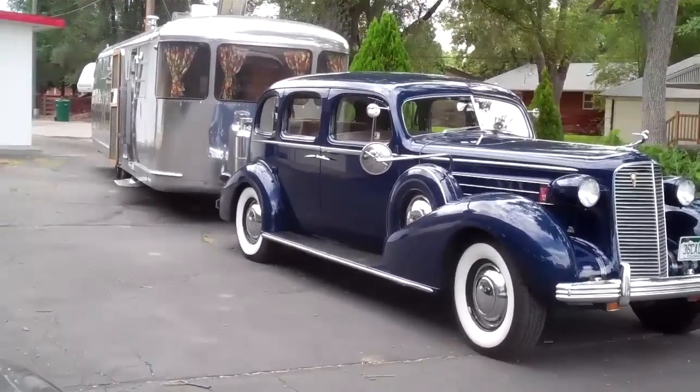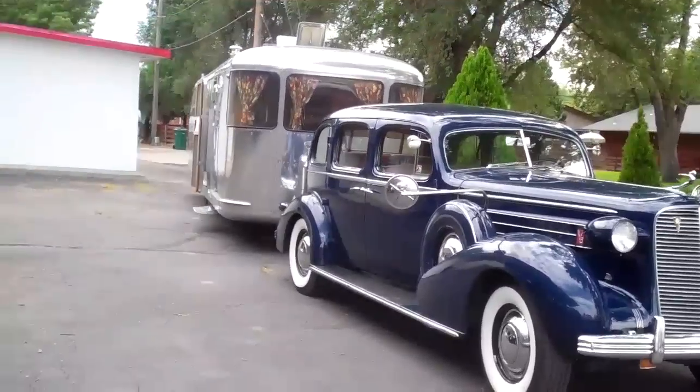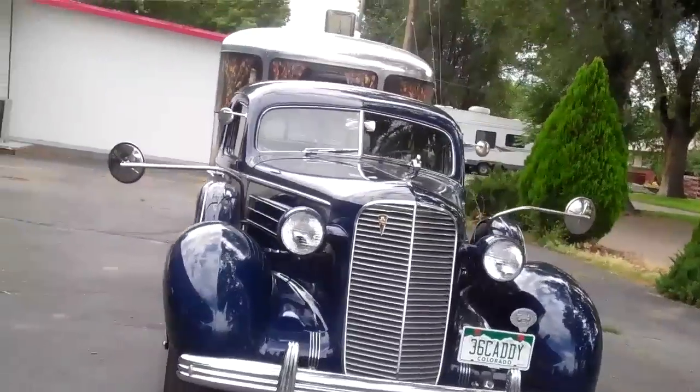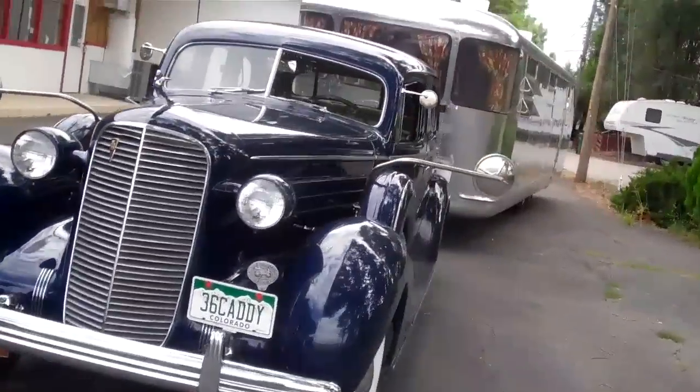Hi, I'm Brian Kasson. My wife and I, Patty, got this Spartan trailer here about eight years ago.